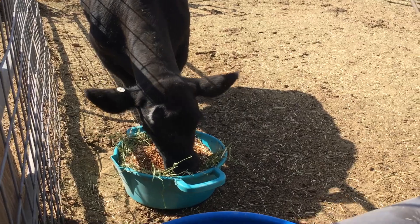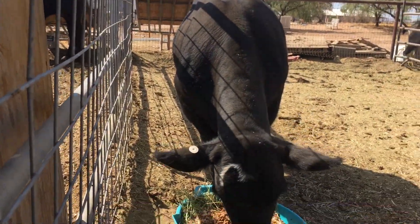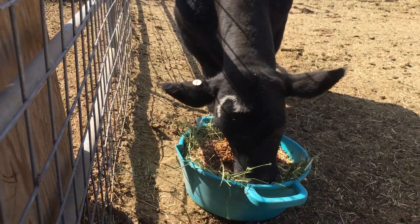Hey everybody, welcome back. I'm Pam. This is Bandit and he's eating his breakfast.